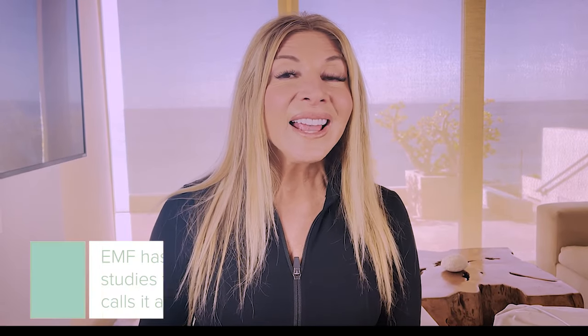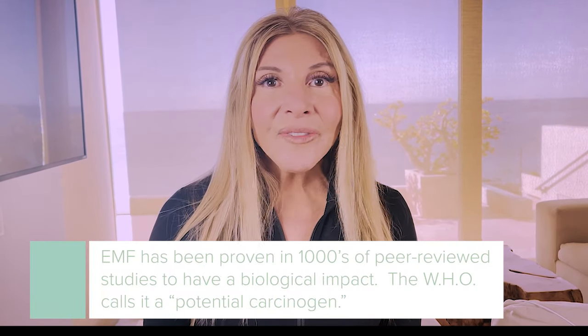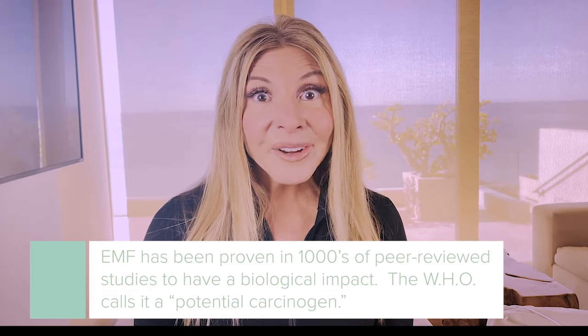A lot of people today are concerned about wireless EMF — electromagnetic fields that have been shown to have a biological effect. They come from everything wireless, and they're increasing at a dramatic pace because we just have more and more wireless everywhere.